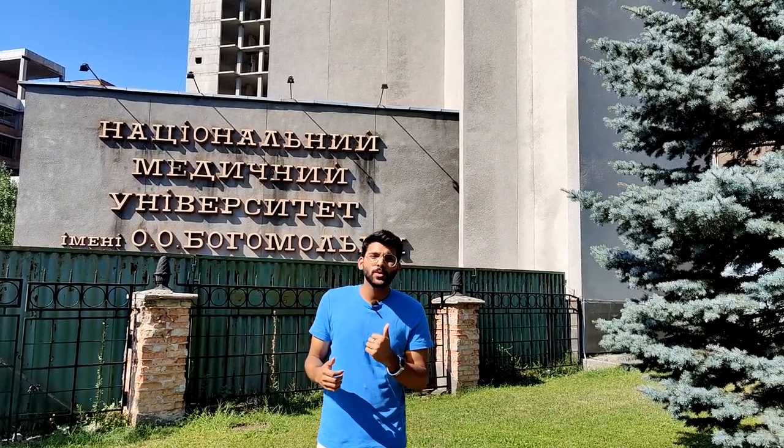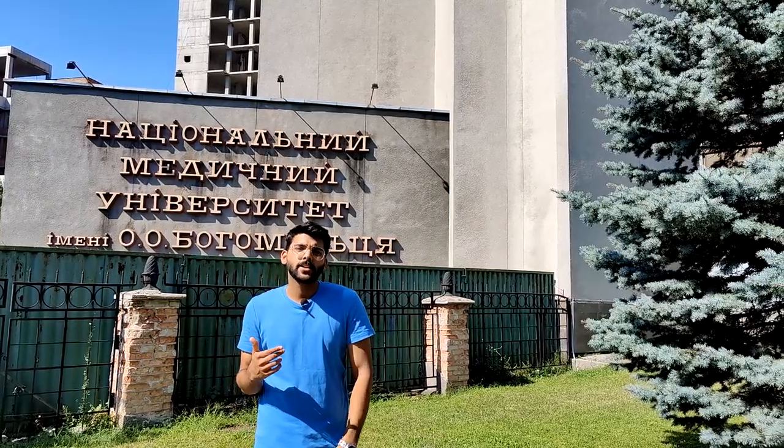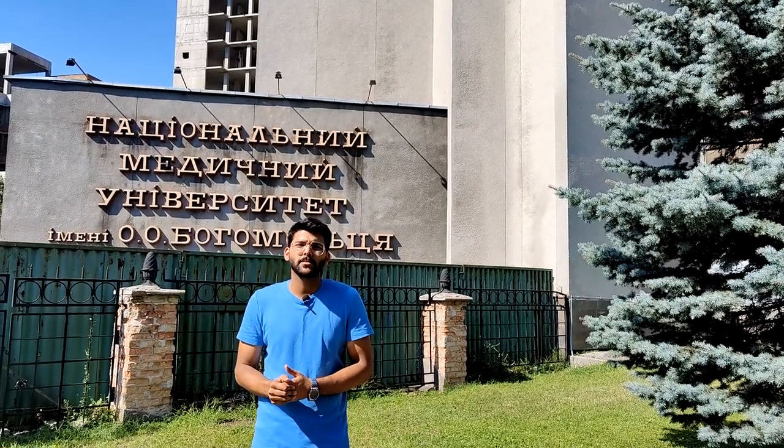Here I am on this fine sunny day and I'm going to show you the reality, the inside, and the truth about Bogomilets National Medical University.